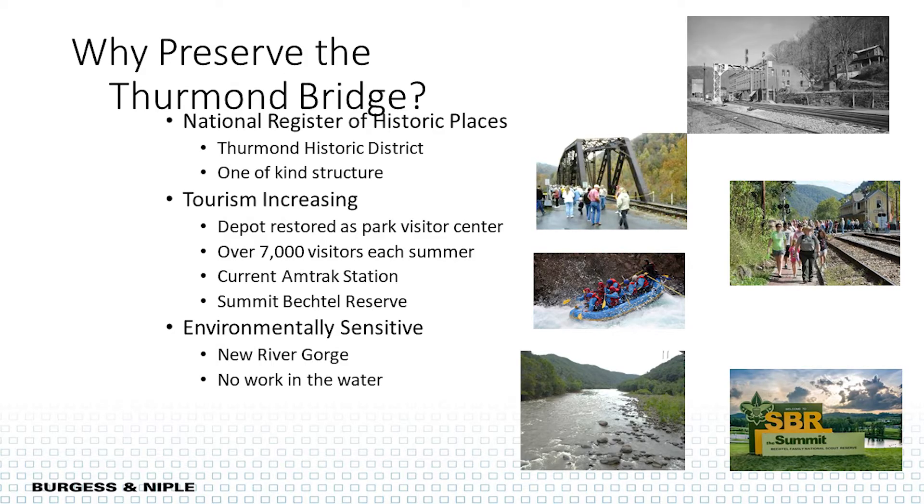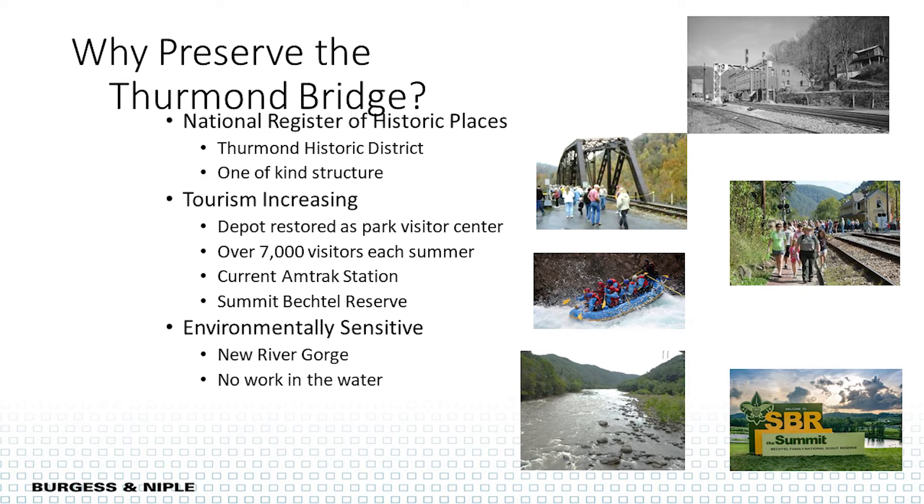The Thurman Bridge is part of the Thurman Historic District — a one-of-a-kind unique structure. Tourism to the refurbished depot is about 7,000 visitors every summer. It's an Amtrak station that drops Boy Scouts off to go up to the reserve. This crossing is critical to the area. Replacing the structure and dropping a new pier into the New River would be very environmentally sensitive and take years to approve, so it was a good candidate to be rehabilitated.